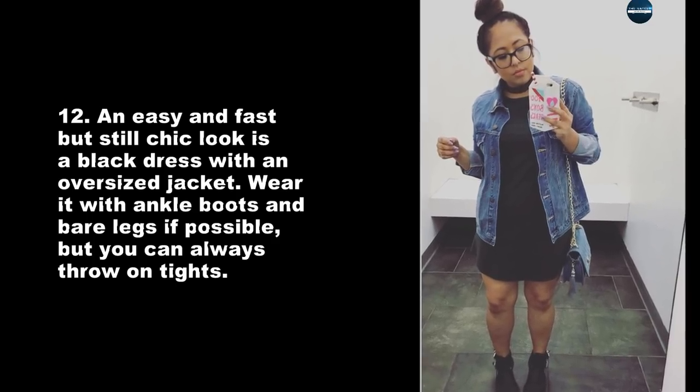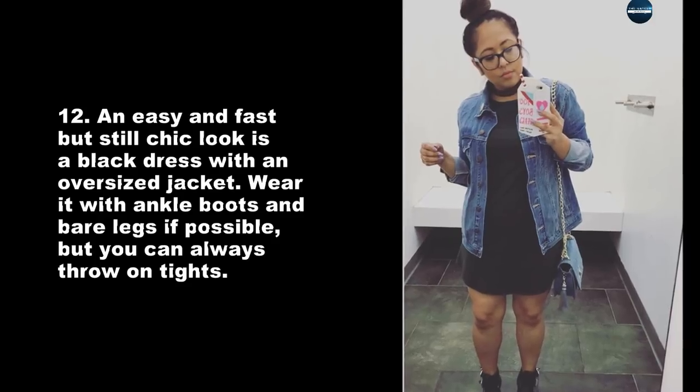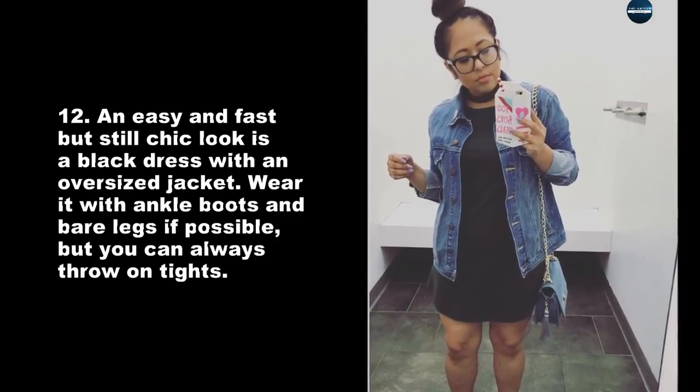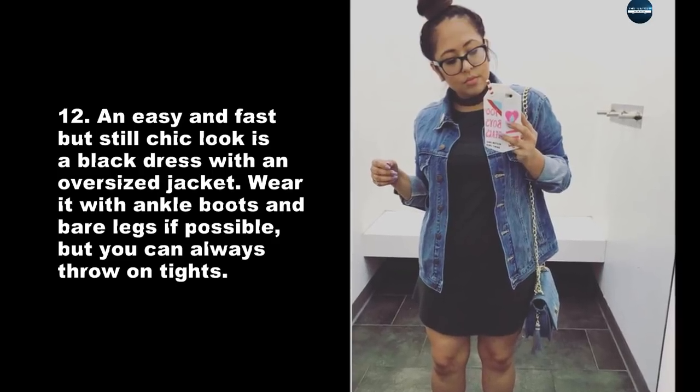An easy and fast but still chic look is a black dress with an oversized jacket. Wear it with ankle boots and bare legs if possible, but you can always throw on tights.